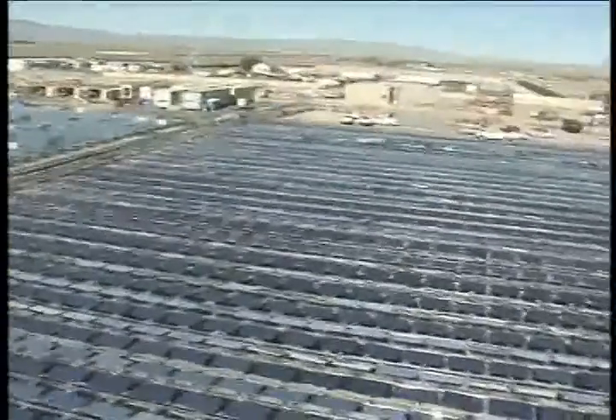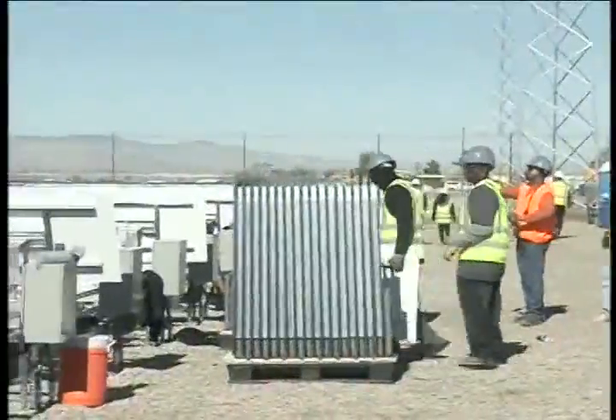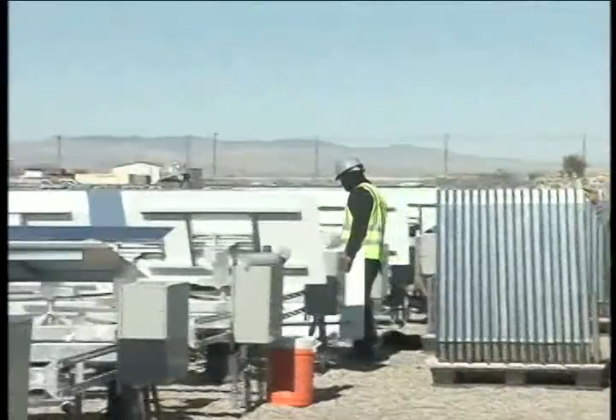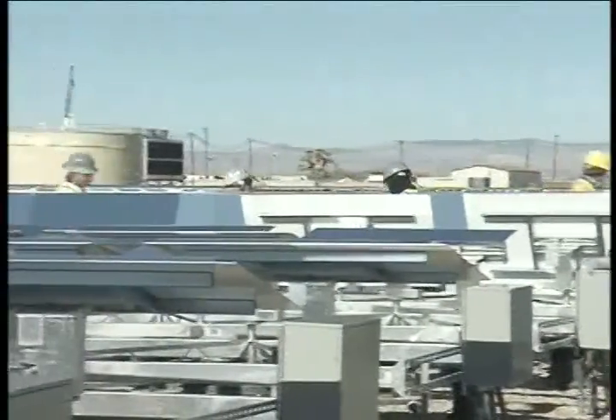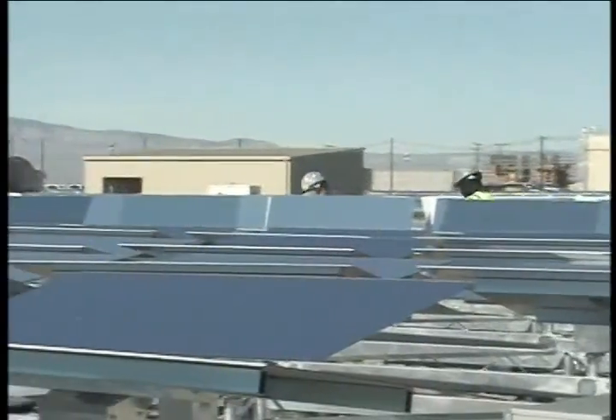Once complete, this site will utilize 24,000 heliostats. The new solar field layout minimizes installation time and cost, and minimal skilled labor is required to build the solar field, allowing for greater efficiencies.